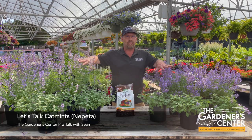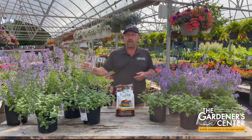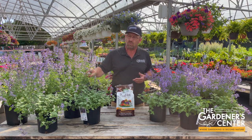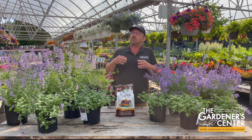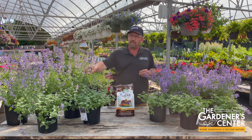They are collectively known as catmints, not to be confused with catnip. They are very closely related to catnip. Cats do enjoy these as well — they don't enjoy them as much as catnip, but if you have cats at home, they'll enjoy your catmint. Trust me, I know.